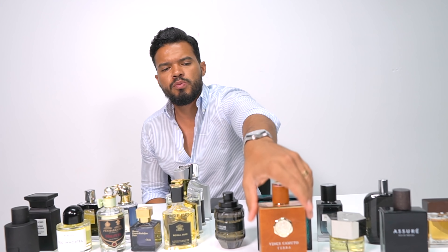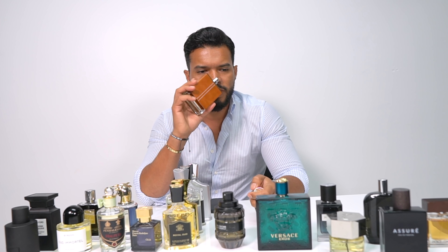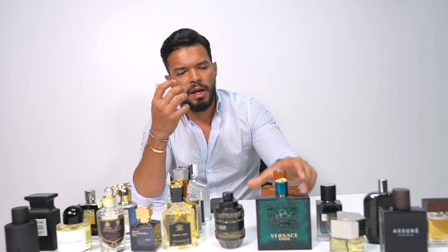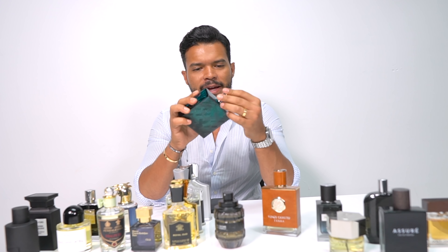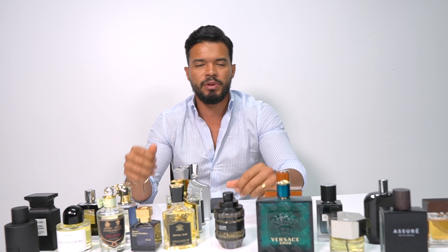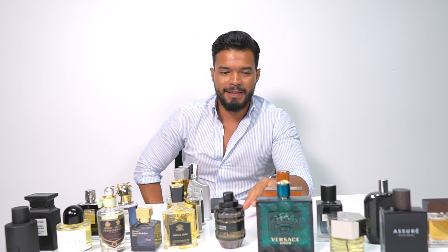Two more here — I have the Vince Camuto Terra. This is a very great cologne for the fall; it's very spicy, leathery, tobacco-y, and very earthy. And then of course the Versace Eros. This is kind of like that cologne you use to go out with your buddies to the club — that's the cologne you need to get. Definitely a great cologne.